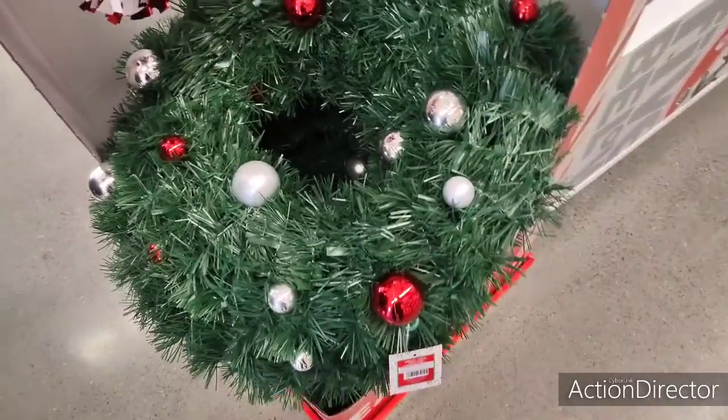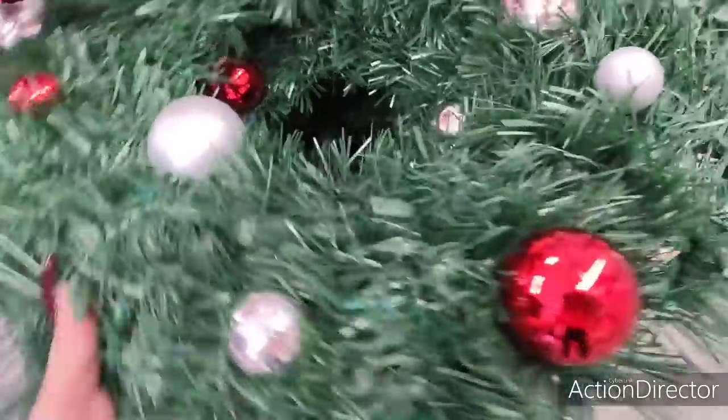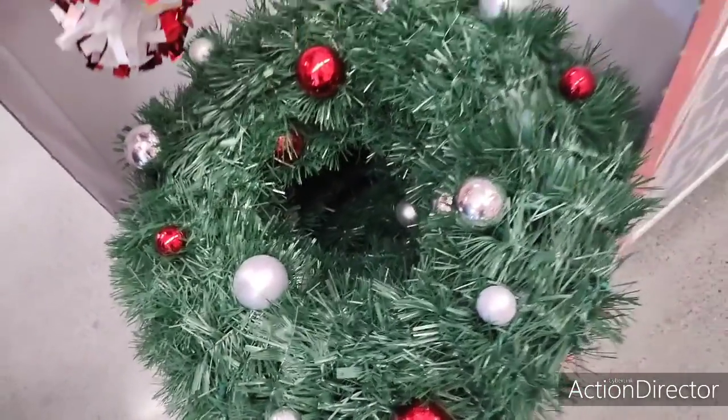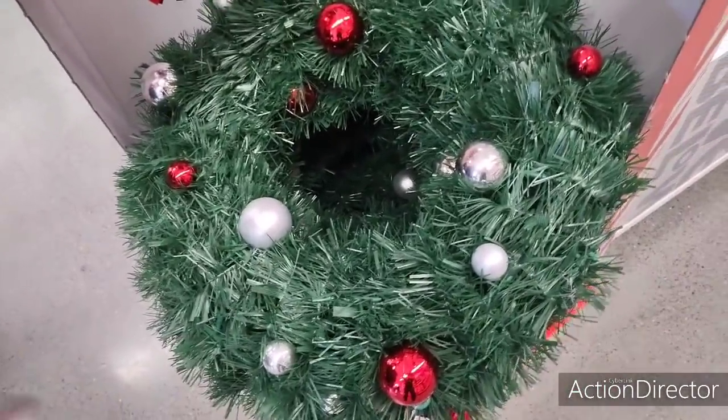They also have these really cute wreaths, they're only five dollars. These make for great centerpieces, or if you want to put it on your car or outside. Nothing wrong with five-dollar wreaths!